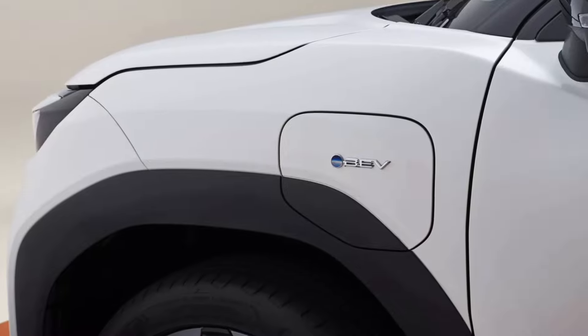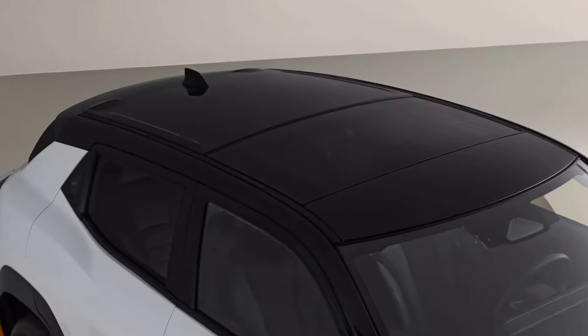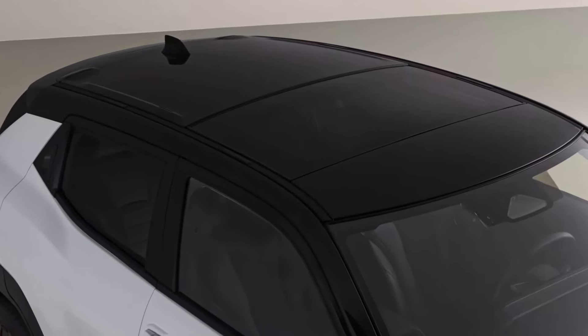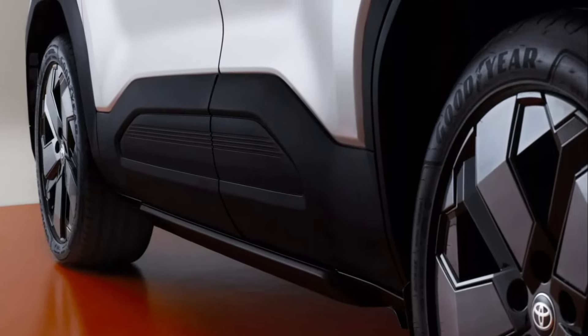Toyota aims to have 15 zero-emission vehicles in its lineup by 2026, including six BEVs on a dedicated platform. Pricing for the UK specification model will be announced during the third quarter of 2025.